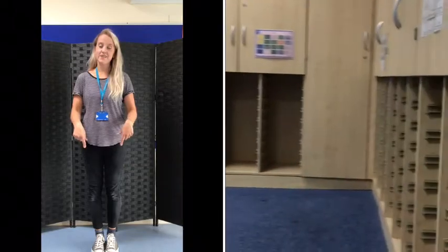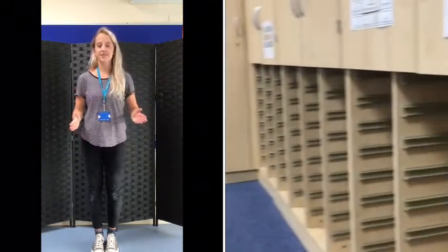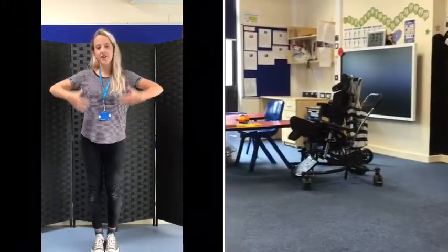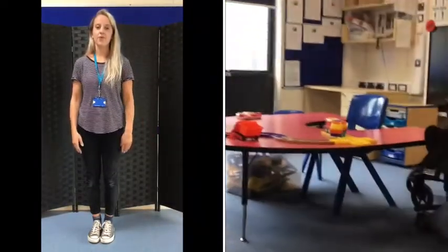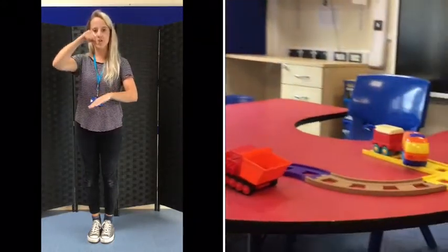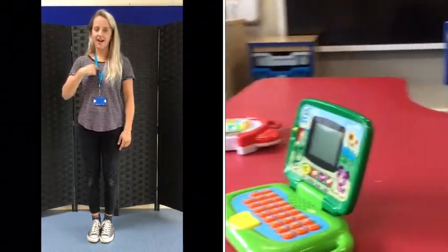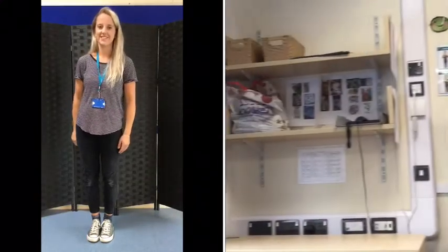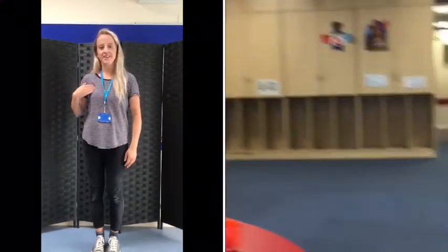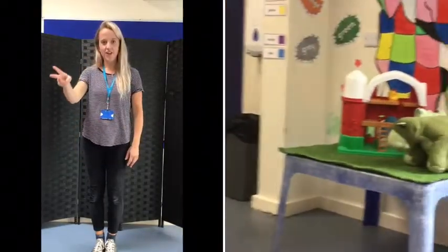Here is a typical early years classroom where you will have your own box to keep your bag and your coat. And over here is a table with lots of toys for you to choose and play with — I see a digger, I see a train, I see a computer. You will also sit here every morning for singing and circle time. Look, more toys for you to play with.